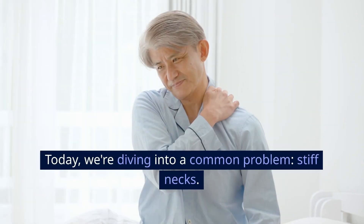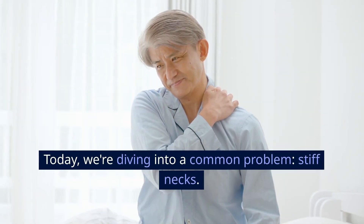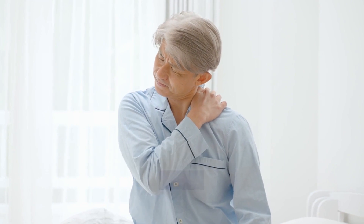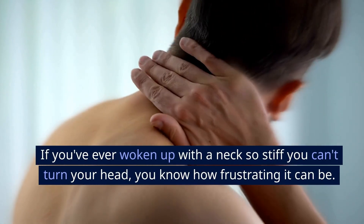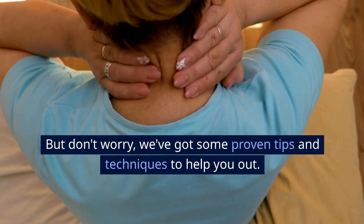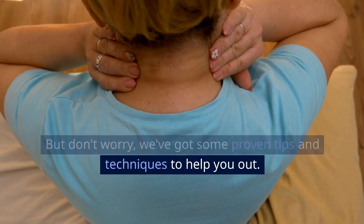Hey everyone! Today we're diving into a common problem: stiff necks. If you've ever woken up with a neck so stiff you can't turn your head, you know how frustrating it can be. But don't worry, we've got some proven tips and techniques to help you out.